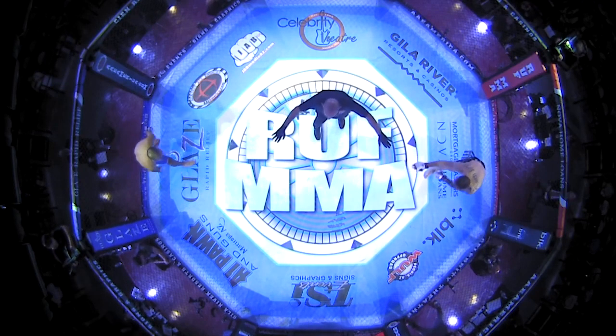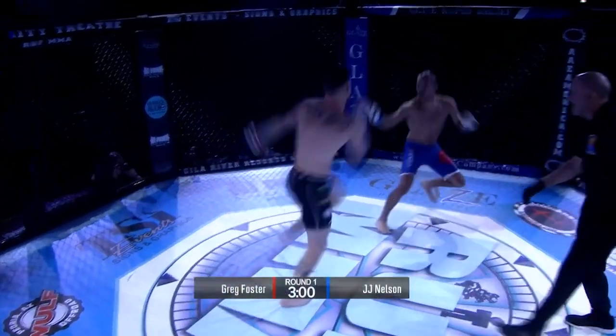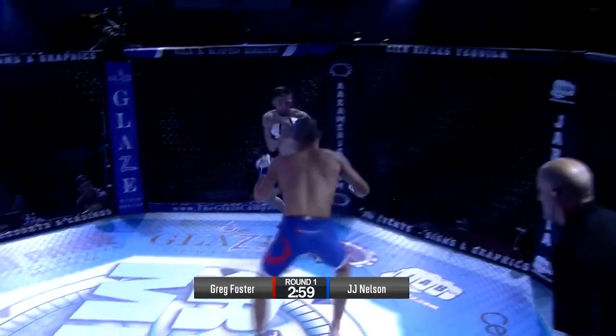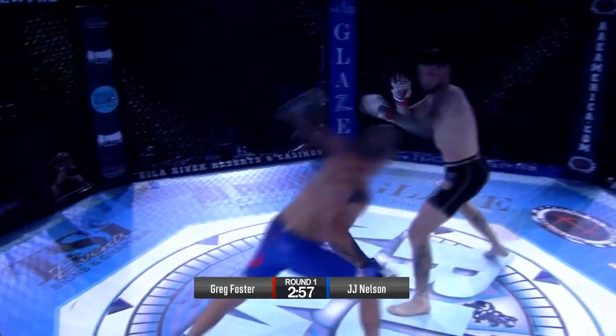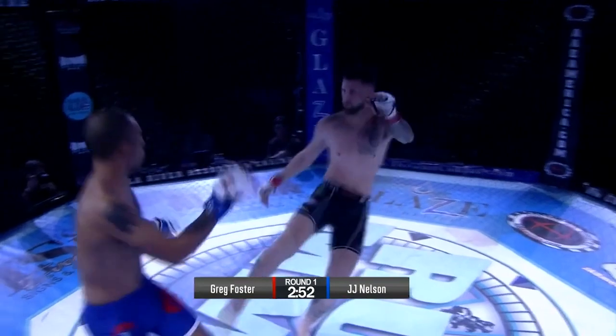JJ Primetime Nelson — been looking forward to this one since they announced it. Beautiful body kick from Greg Foster. No touch of gloves — that fight starts fast. JJ Nelson chucking heat.